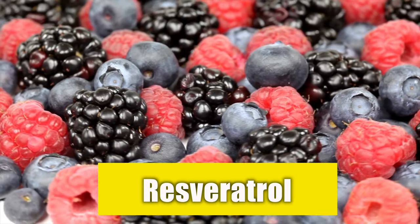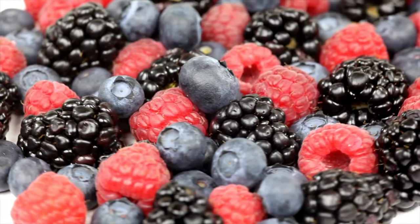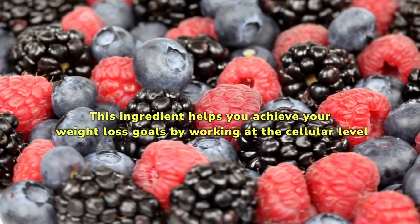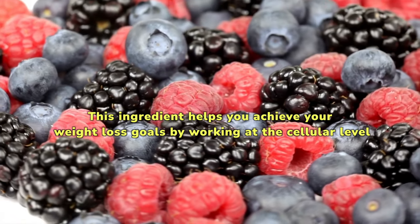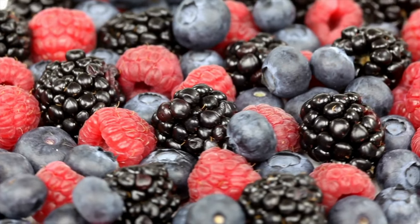Resveratrol's well-known properties include its ability to reduce body fat and improve cellular health. This ingredient helps you achieve your weight loss goals by working at the cellular level. Additionally, Resveratrol supports heart function and artery health.